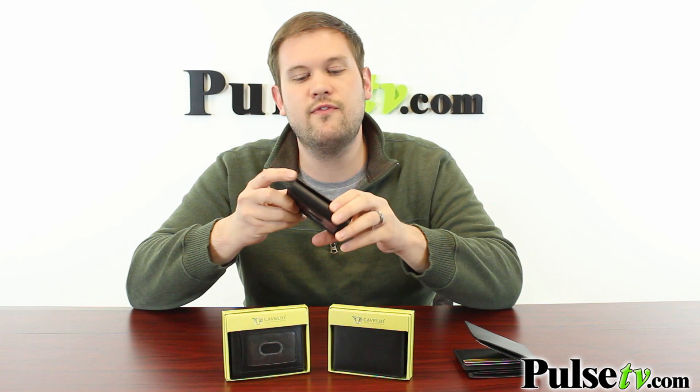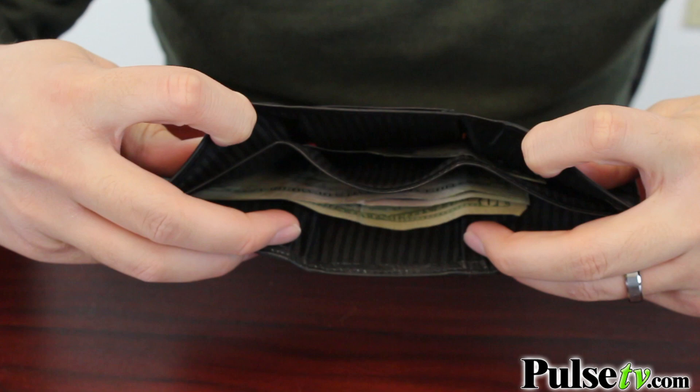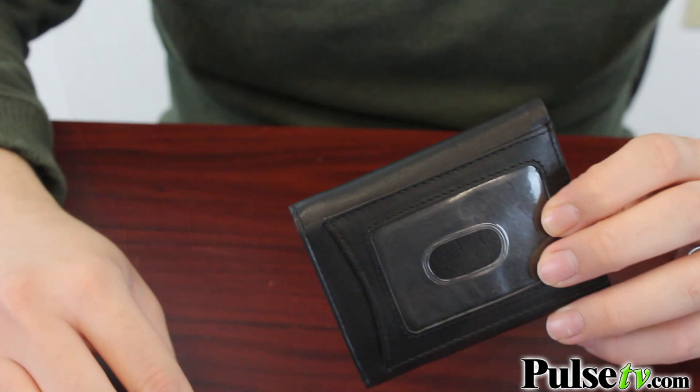The Trifold, which I like a little bit better, actually has the ID window right in the front here, and if you open this up you see you actually have three rows of credit card holders as well as little slots in between each one — so there's just tons of room in here — and just like the Bifold, this also has a divider for bills on the inside.